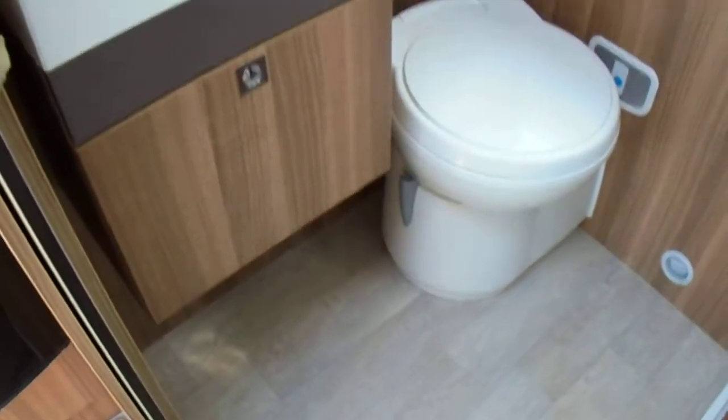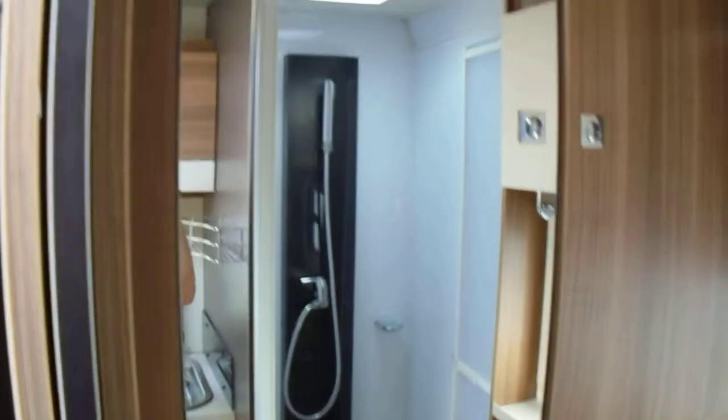There's a Heki roof light — very smart. A pass-through area and a huge separate shower.